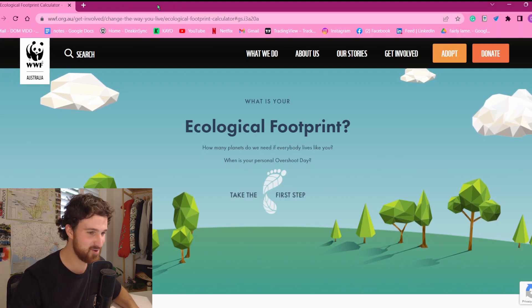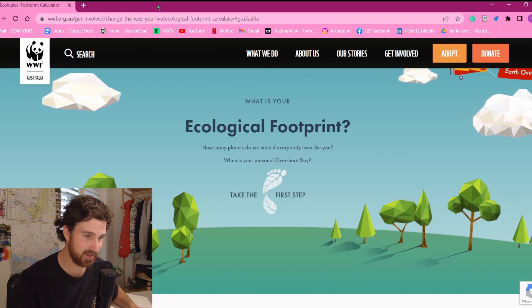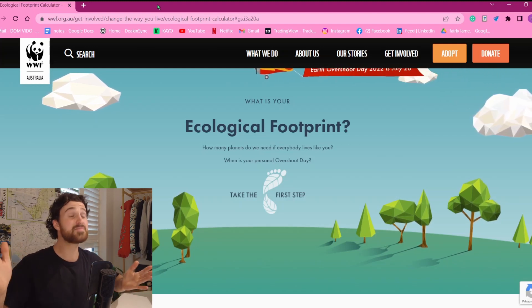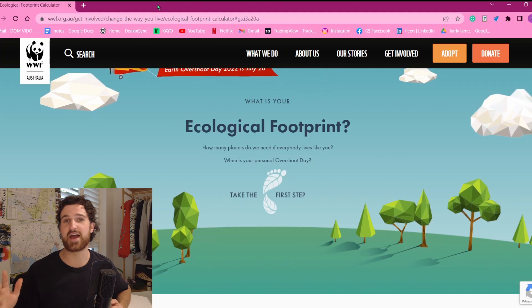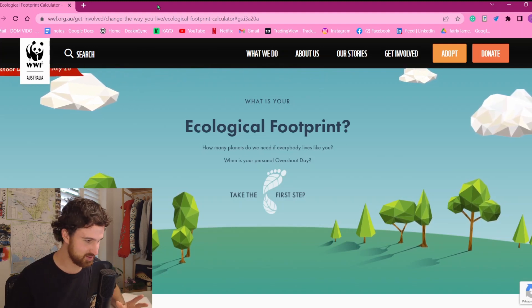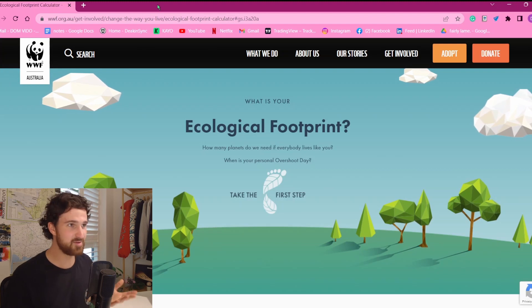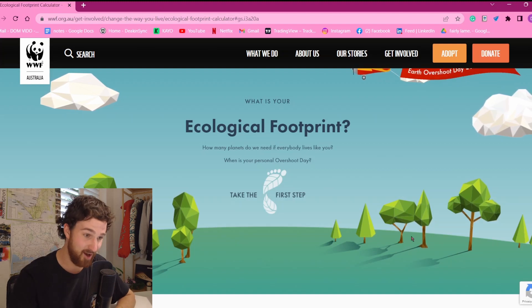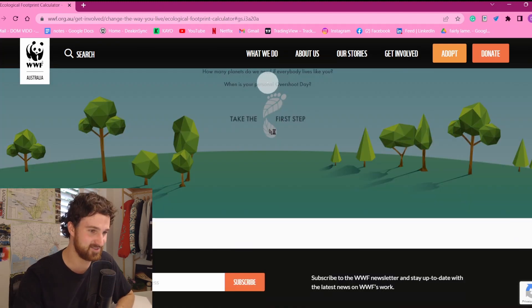The WWF calculator gives you a date where you would overshoot by. Like, each year — for example, if you got September 30th as your overshoot day, the year would have to end on September 30th to be able to sustain you. That's how it works. Let's have a look.